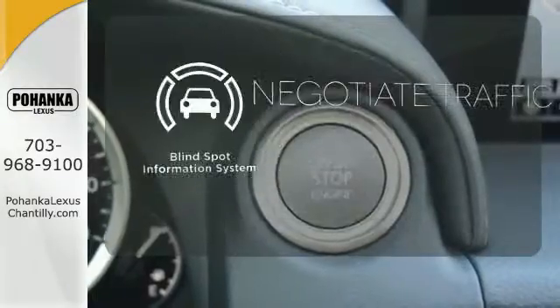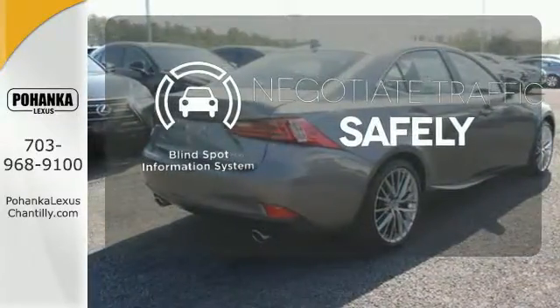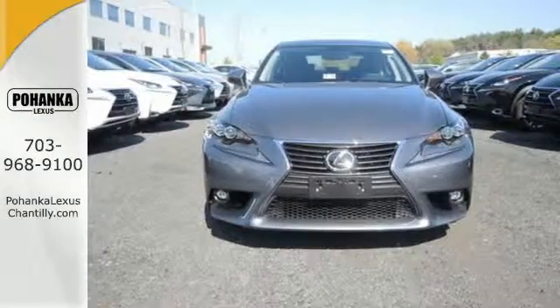Safety comes by being aware of your surroundings, and for that, the blind spot indicator can't be beat. The look, the feel, and the taste of luxury you're looking for with sports car flair. Test drive it today.